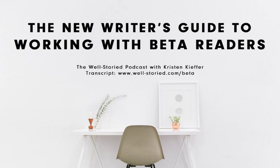Hello, writers. I'm Kristin Kiefer, author of fantasy fiction and creative writing resources, and you are listening to the Well-Storied Podcast, where I share insights, encouragement, and actionable advice designed to help you craft sensational novels and build your best writing life, always in 30 minutes or less, so you can get back to writing, of course.